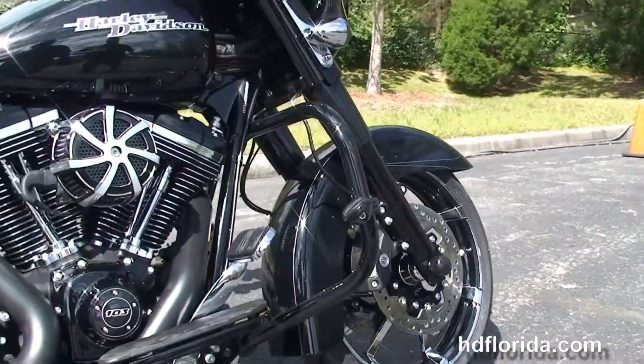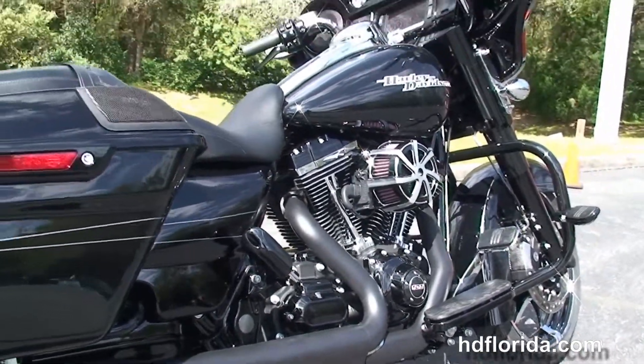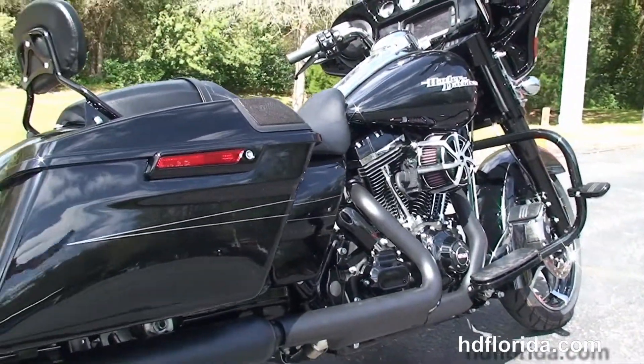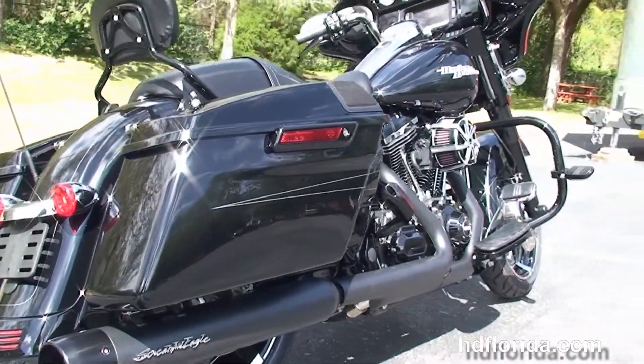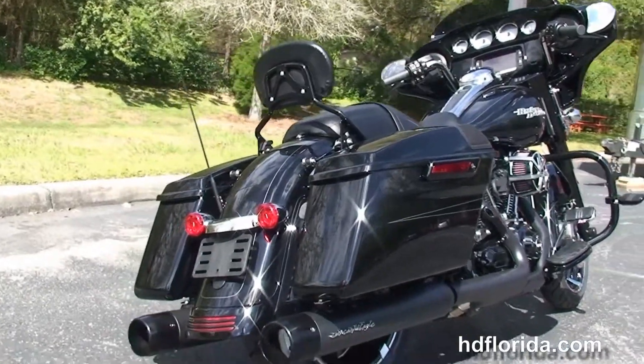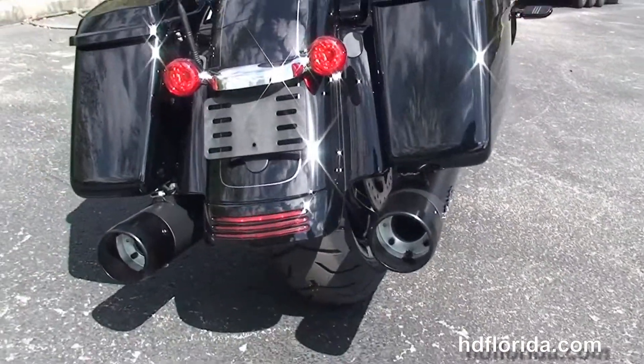Black engine guard with highway pegs. This bike has a rubber mounted, air cooled, high output 103 cubic inch twin cam engine with black engine casings, the matching high flow air cleaner with stage 1 fuel mapping, blacked out heat shields, and the Screamin' Eagle Nightstick slip-on mufflers.